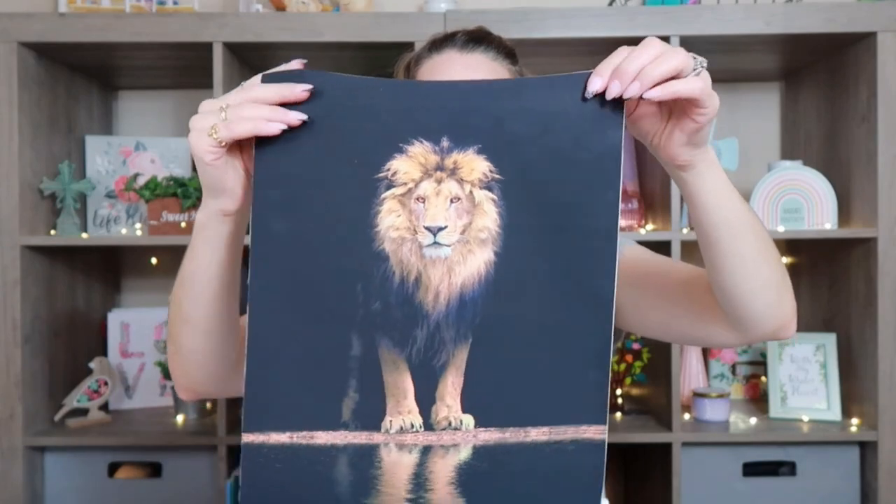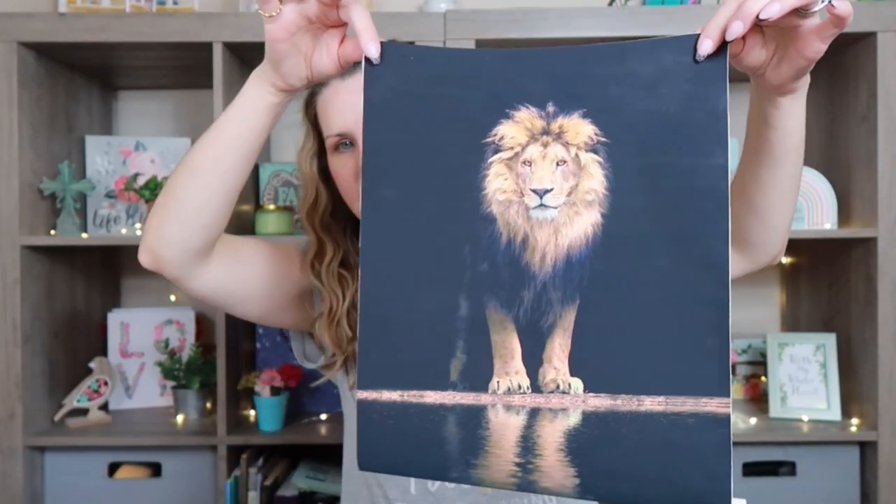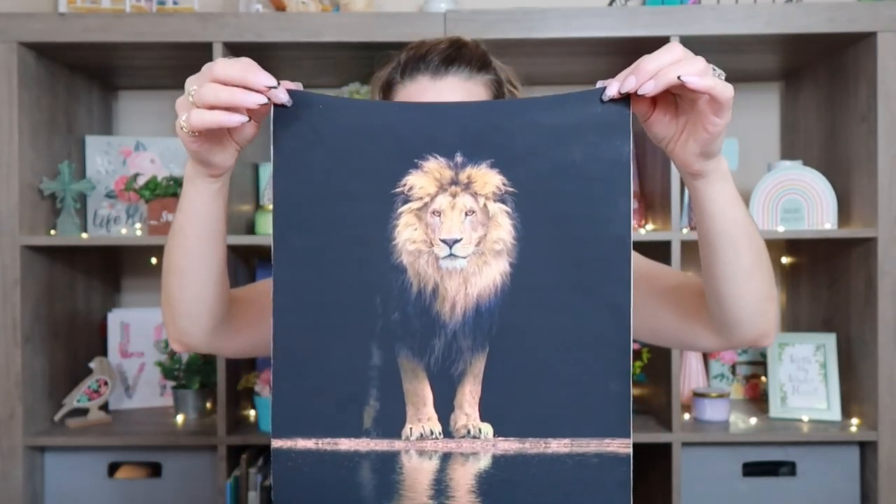I saw this and really wanted to get it because I just thought it was so pretty. It's on canvas — I love how it shows the reflection. He's just so beautiful. I love lions and tigers and this represents God for me — that's the main reason I got it. I'm not sure if I'm going to hang it up or use it for crafting. They do sell magnetic frames on Temu for a really reasonable price. I think this is about 12 by 8 inches and they have four different finishes for the frames.